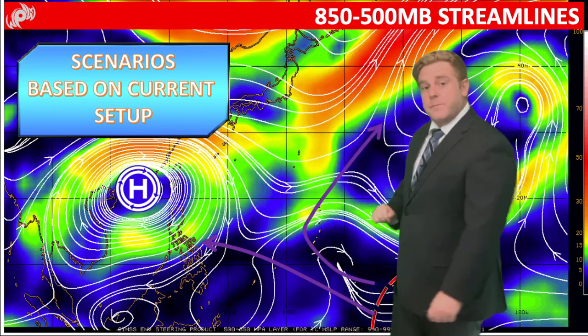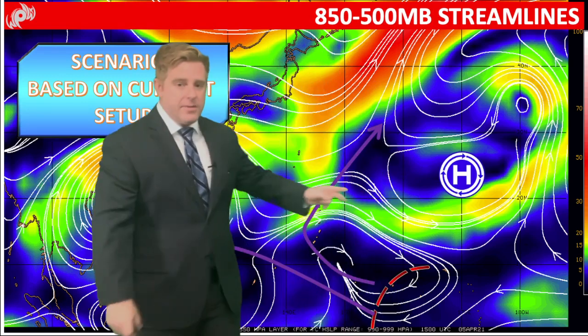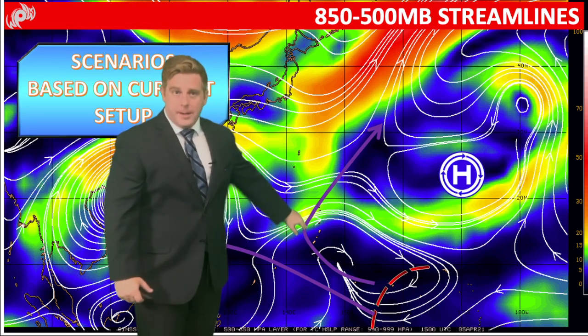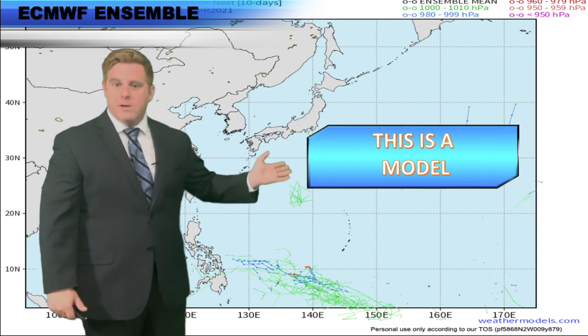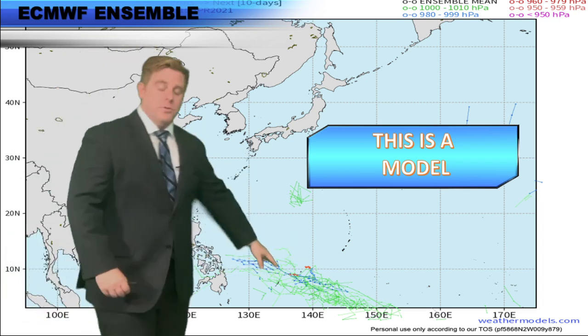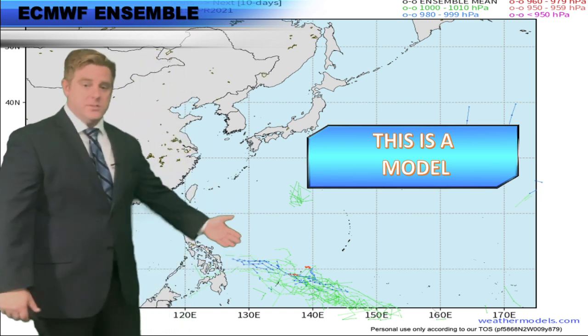But there is that trough back towards the east — the cold front that kicked off that high moving towards the south — and that would pull our storm closer to Guam. It all depends on where it forms, the timing, and where that trough is when it passes on by. For example, the European model actually pulls a storm closer to the Philippines.